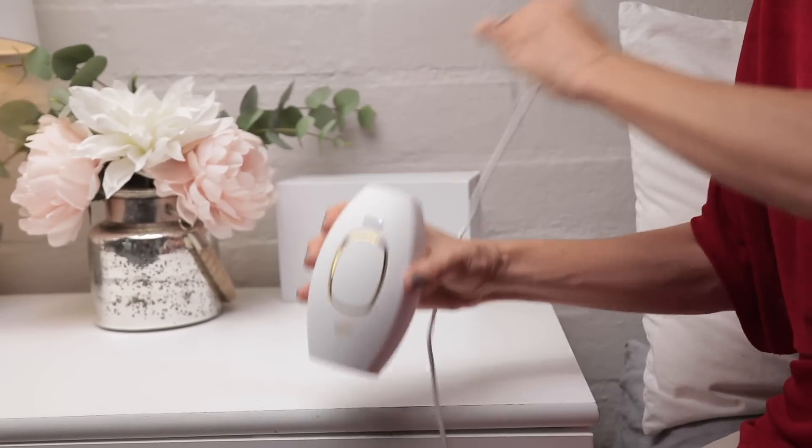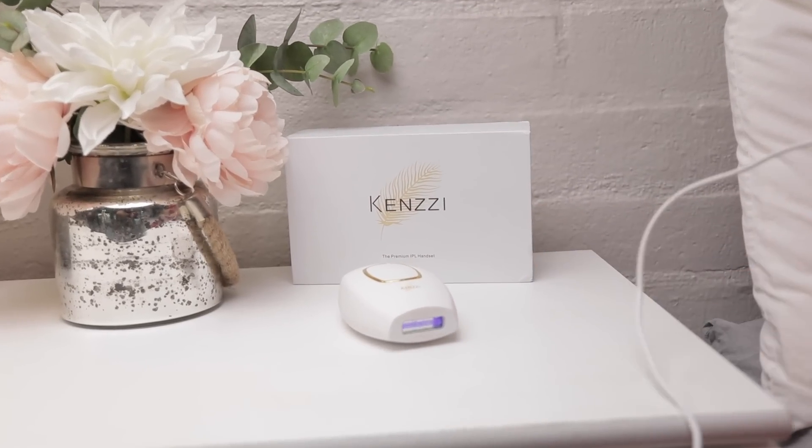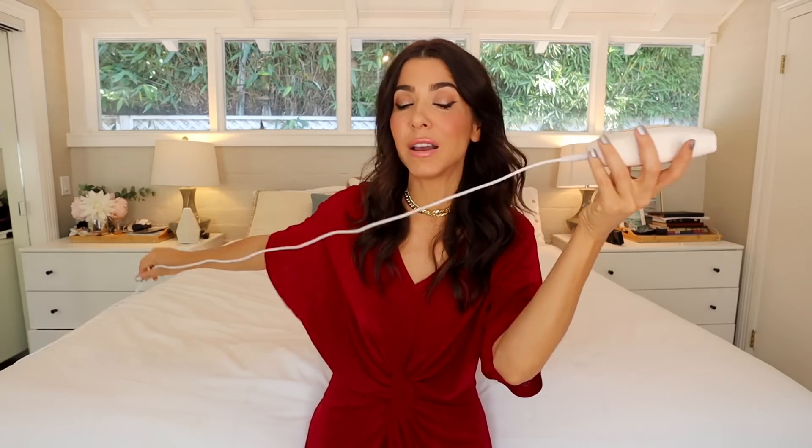The Kenzie device works with a plug, which I love because anytime I have a device that is a charger, the charger eventually stops working or the unit stops taking the charge. I love that it's an actual plug. The plug is super long — it's plugged in all the way at the corner of my bed, and I've got plenty of room here to use it.